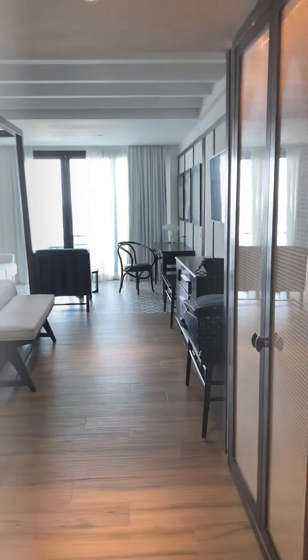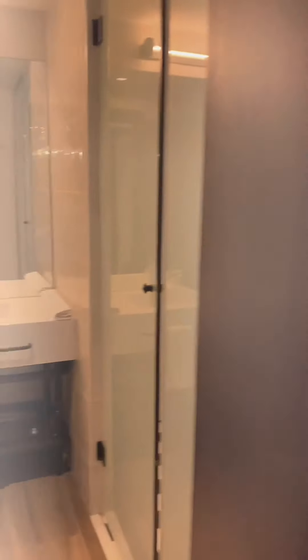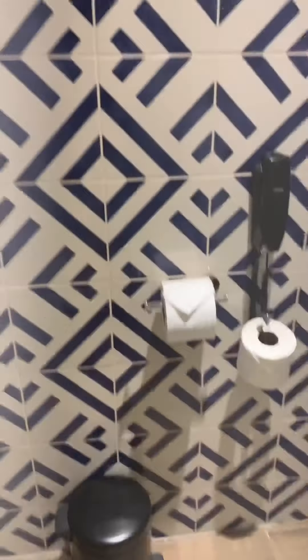So take a quick tour. You can see the layout. There's the bathroom. It's nice because the toilet is separated from the shower, so if you needed to go to the bathroom while someone was taking a shower, you still have some sense of privacy.